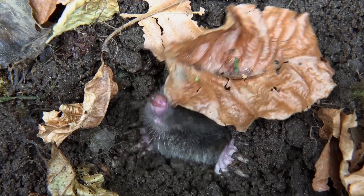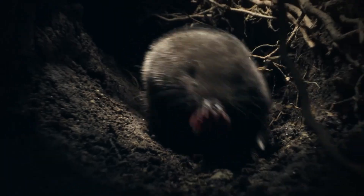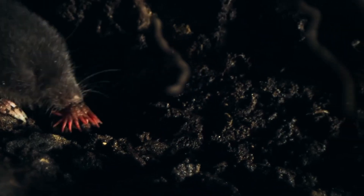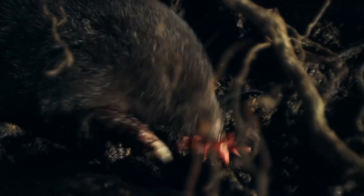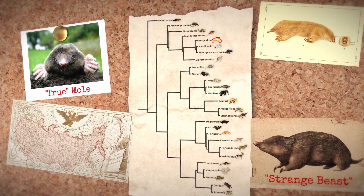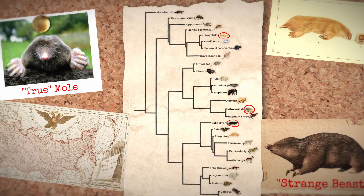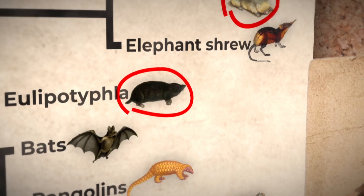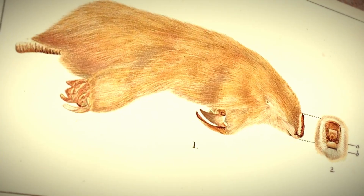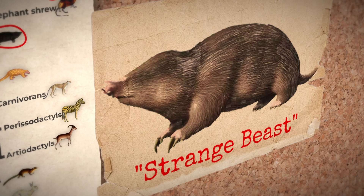Moles are the hidden architects of the animal kingdom. Living beneath the surface they operate in complete secrecy, but something strange is going on in their underground world — a mystery that goes far beyond what meets the eye. Many animals we know as moles aren't really moles at all. Some are related to hedgehogs, others to elephants and even kangaroos. Evolving on separate paths, they ended up becoming identical. So why do animals keep evolving into moles? To find out, we first need to take a look at what makes a mole unique.